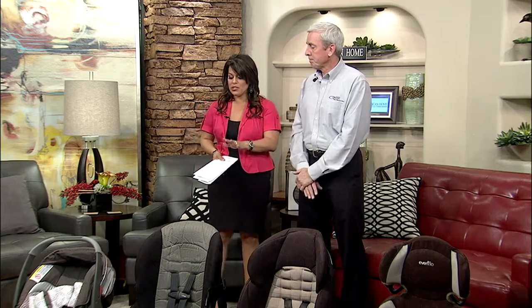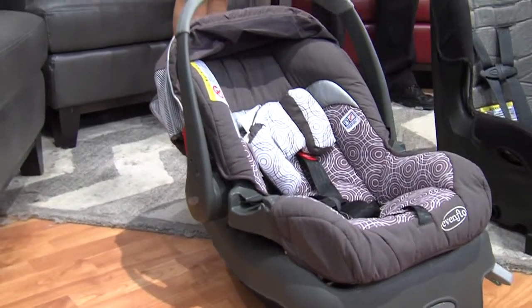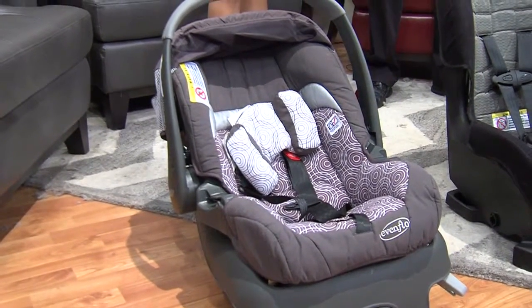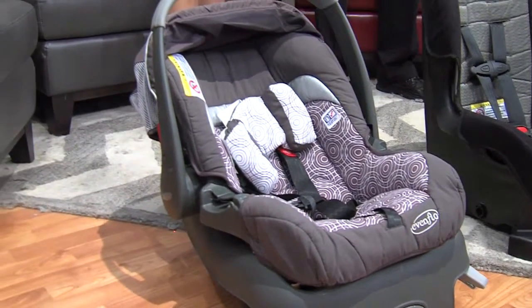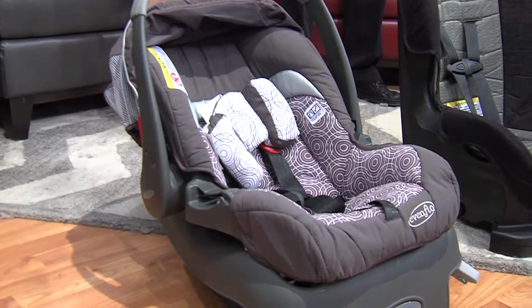You brought some examples of different size car seats, so let's go through them and talk about the size requirements. This first one is an infant seat. This seat is designed for children going only rear-facing. Most people start off with that seat — they leave the hospital with that type of seat, safe in the car seat they're supposed to be in.